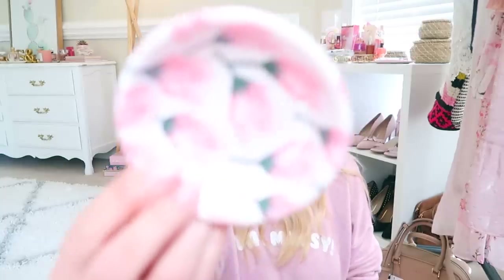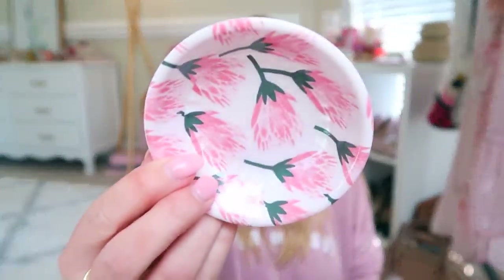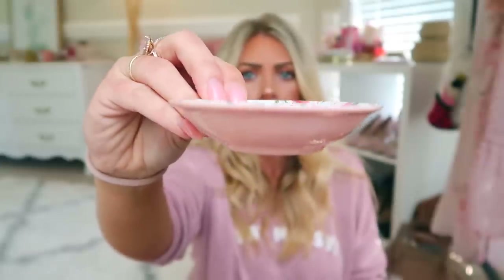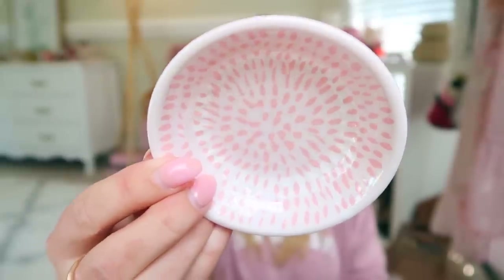The first little things are these little dipping bowls. These were $2.49 and they're by Opal House. They're just the cutest little bowls. So they have this one, which is my favorite, and then this one which looks kind of like an orchid. Look how tiny they are — they're perfect for little sauces, a little side of ketchup, or whatever you're going to be dipping.